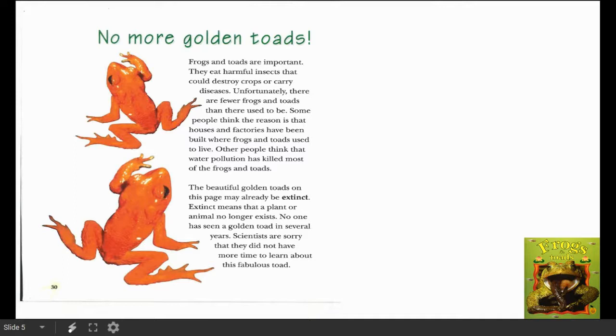No More Golden Toads. Frogs and toads are important — they eat harmful insects that could destroy crops or carry diseases. Unfortunately, there are fewer frogs and toads than there used to be. Some people think the reason is that houses and factories have been built where frogs and toads used to live. Other people think that water pollution has killed most of the frogs and toads. The beautiful golden toads on this page may already be extinct.